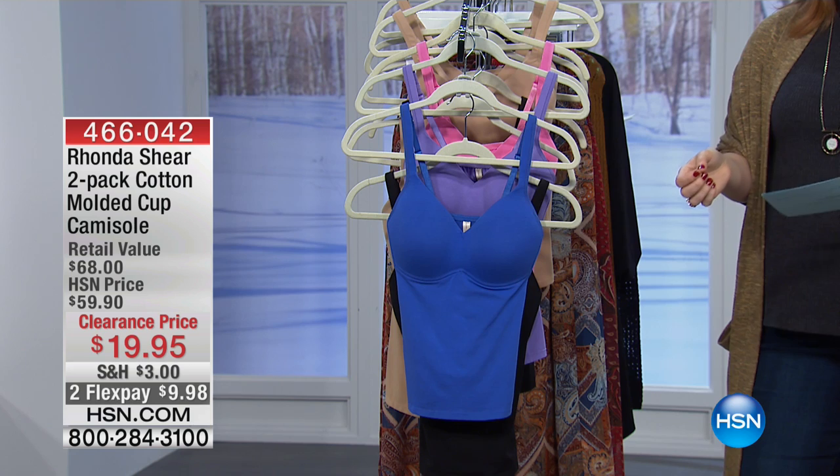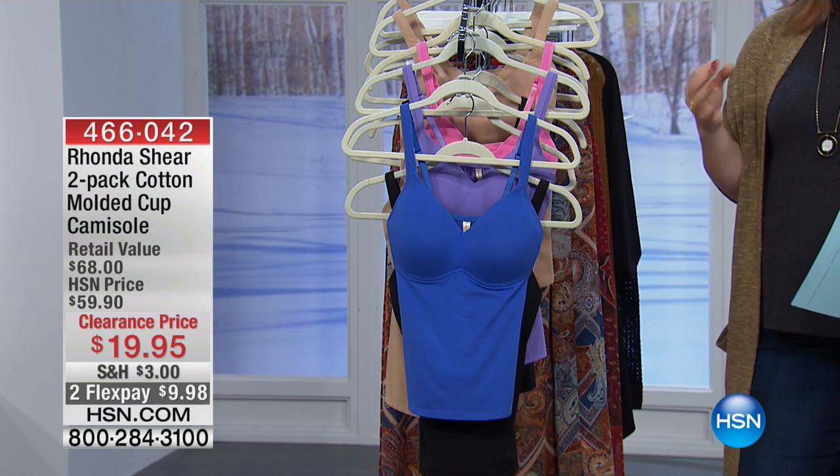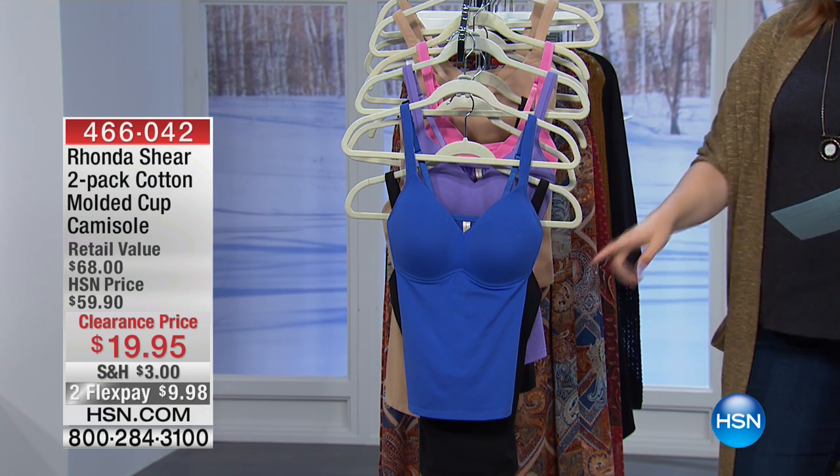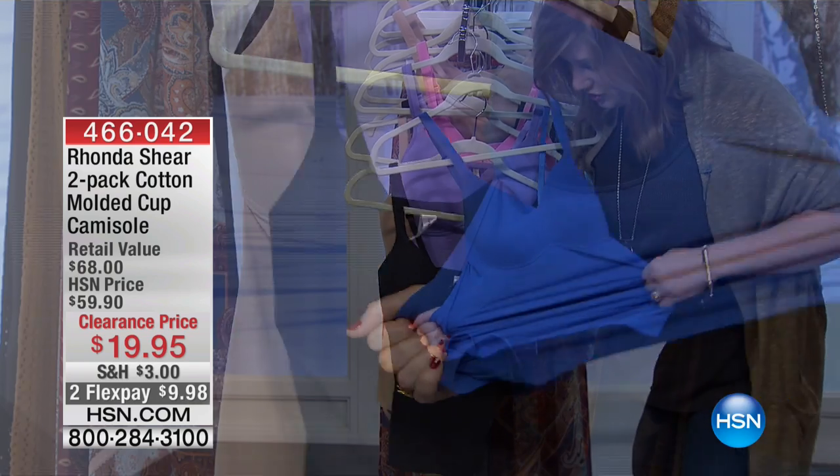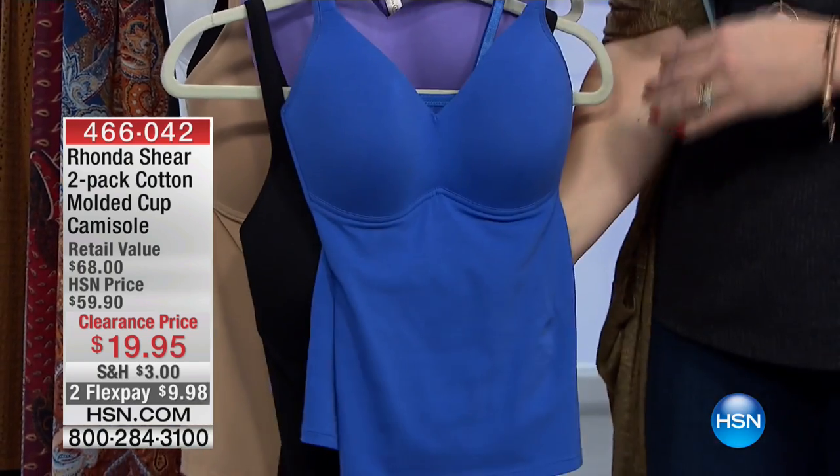So 95% cotton, which is breathable, lightweight, wonderful fabrication, and 5% spandex. So you're going to get lots — look at that — lots of stretch in this.